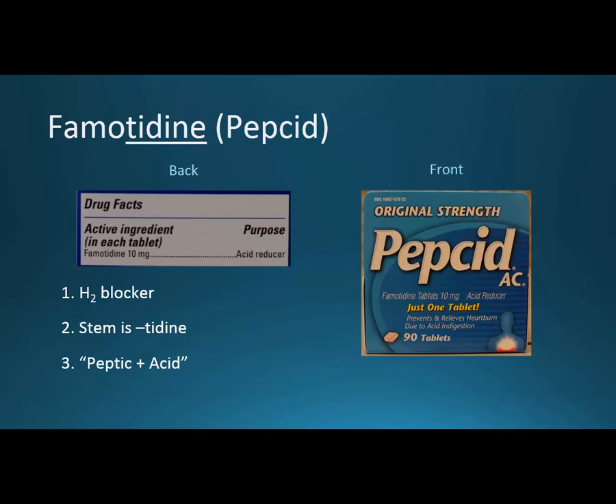Famotidine and ranitidine I'll put together as the next two. So famotidine is Pepsid and it's an H2 blocker. What that means is that we have antihistamines — technically it's an antihistamine. There's a histamine 1 and a histamine 2. Histamine 1 is the allergies histamine, so antihistamines refers to allergy antihistamines like Benadryl, Claritin, Zyrtec, and Allegra. But in an H2 blocker, if you block histamine 2, you block the introduction of acid into the stomach.